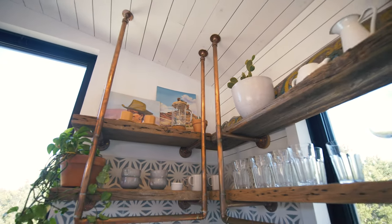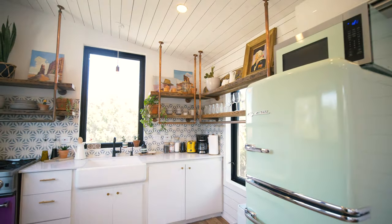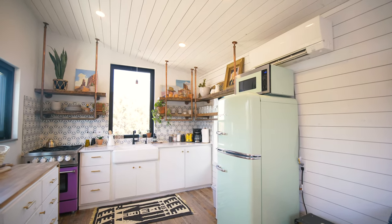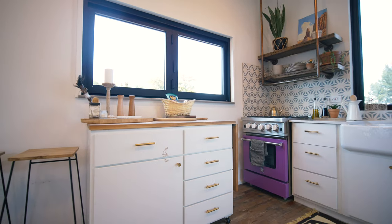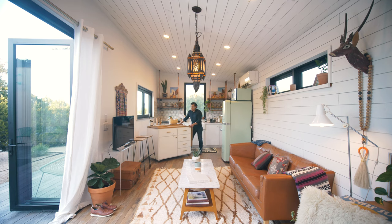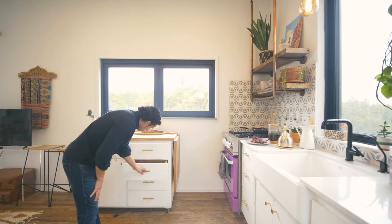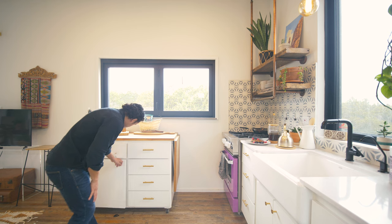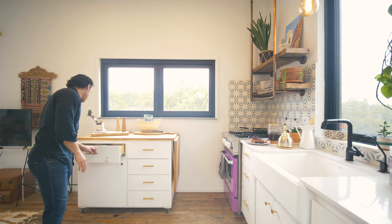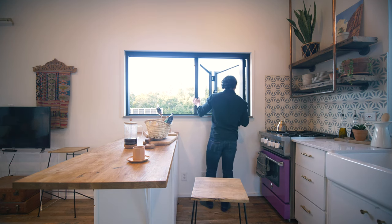On top we have tons of open shelving housing all the plates, bowls, mugs, glassware, and wine glasses — anything you'll need during your stay. On the left-hand side there's a movable cabinet or kitchen island that you can swivel to the center. You can lift up part of the countertop to create a dining space for two people with stools, and it also houses tons of cabinet space with pots, pans, silverware, and cooking utensils.